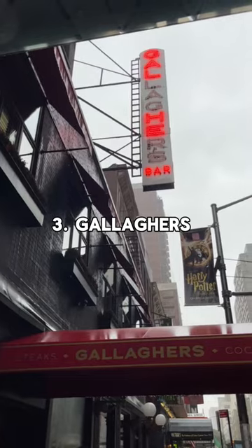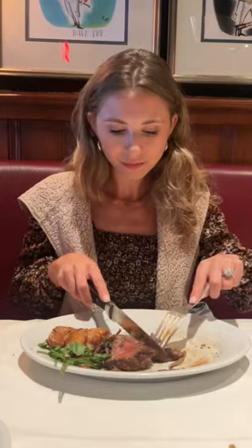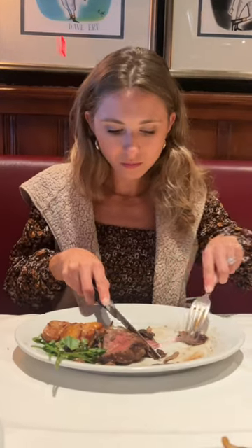Number three: Gallagher's. They have an amazing lunch deal where you can get a three-course steak meal for only $32. When we were here, we got the sliced filet mignon, which was 10 out of 10.